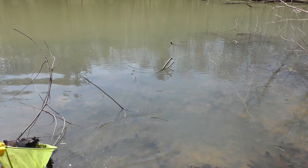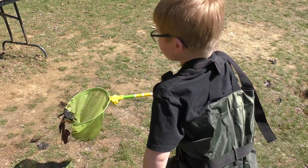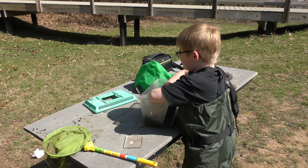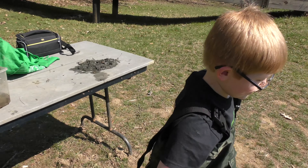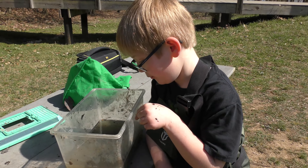I got one — I caught two! I caught two. It is crazy! Show us. This is tadpole heaven.